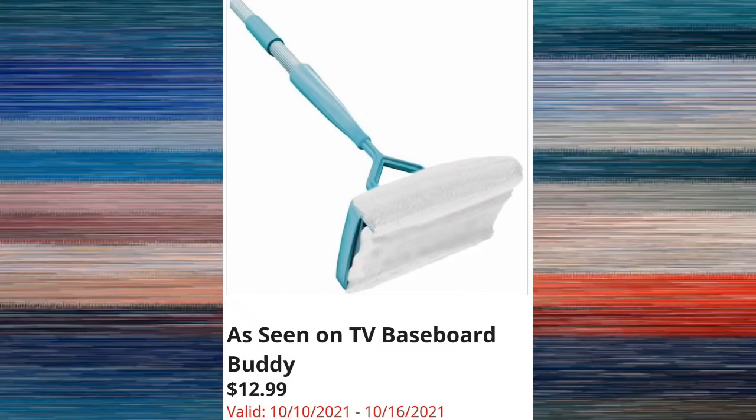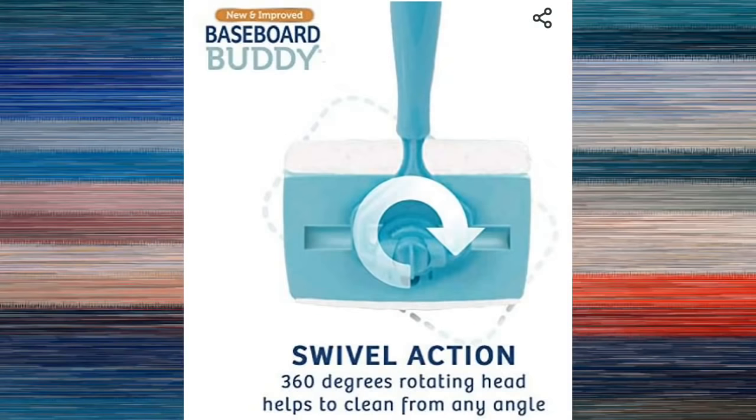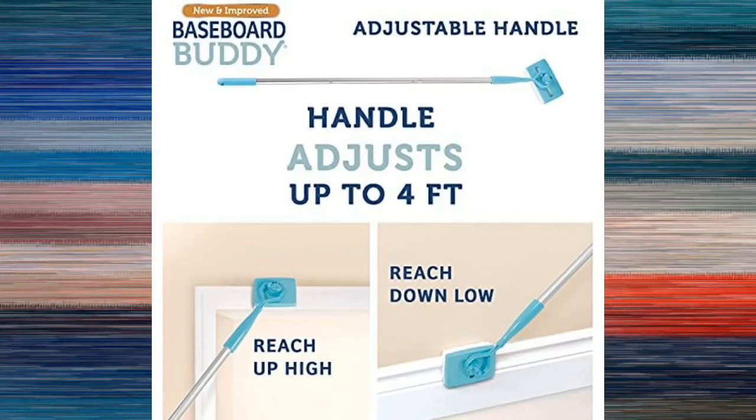The first item is the As Seen on TV Baseboard Buddy for $12.99. I hadn't seen this product before so I decided to Google it, and I do have some images to share with you guys to show you a little bit more about the product. $12.99 seems to be an amazing price because everywhere else, including Amazon, has it for $19.99.